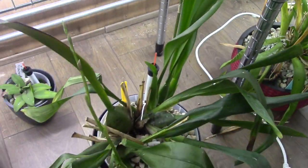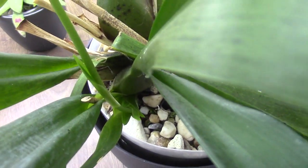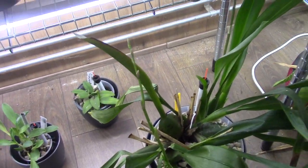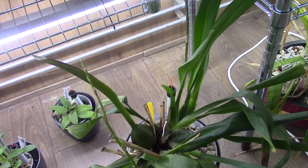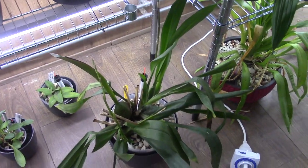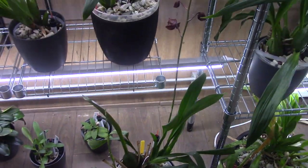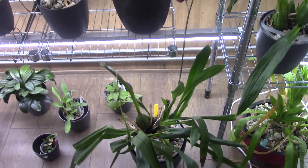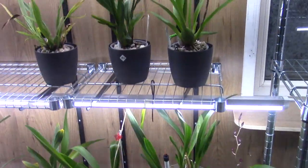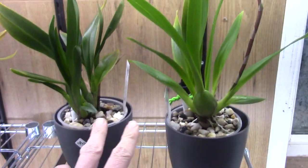Beautiful bloom! You can see a new spike is coming from the middle already, and it's already quite huge. Normally it just finishes the new growth and then starts a new spike, but this one is very, very happy. It's almost always working on blooming — it's a very happy orchid and very easy to grow.